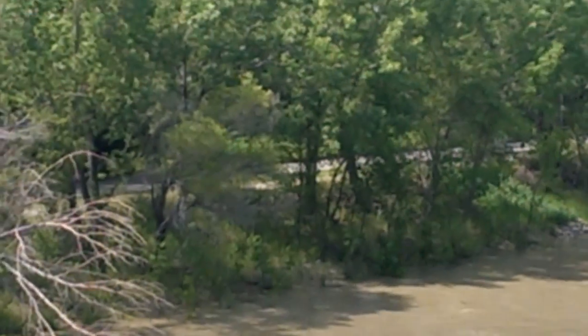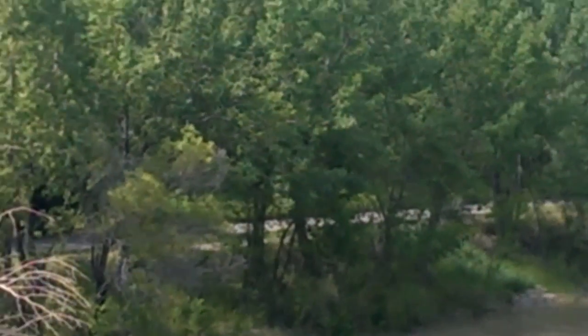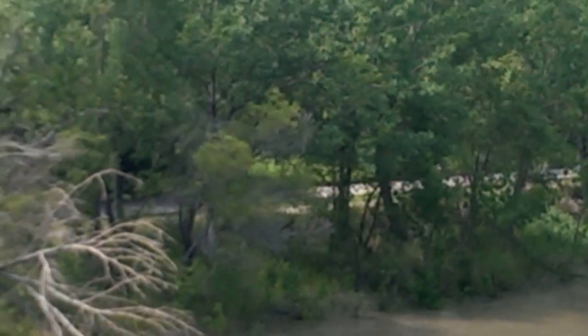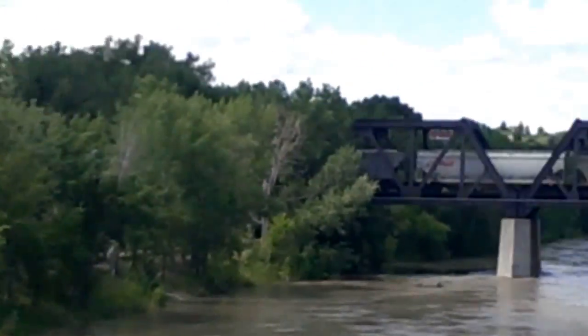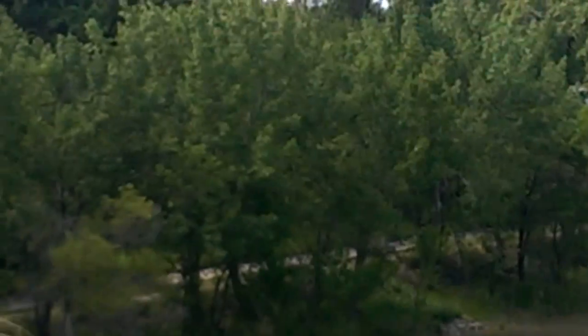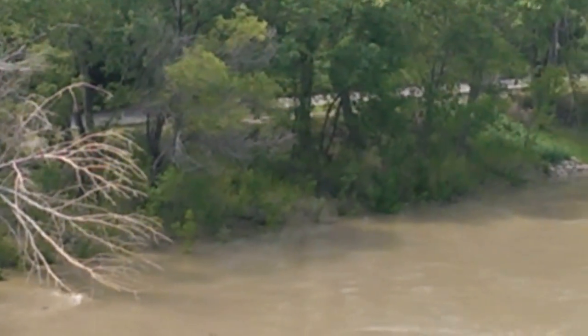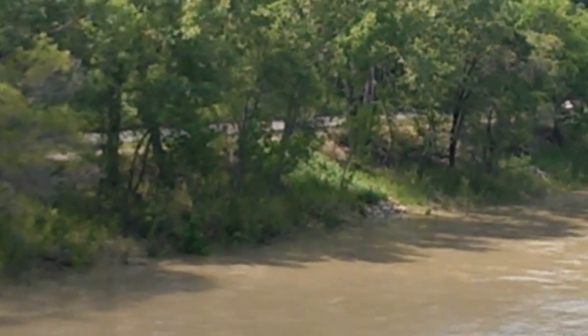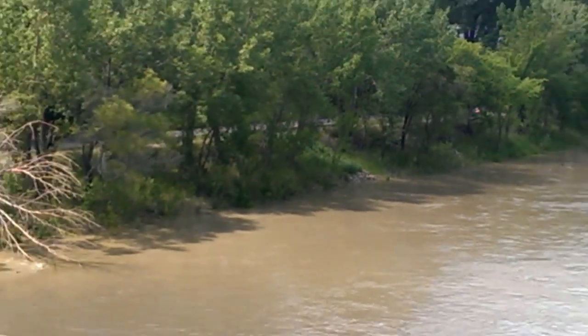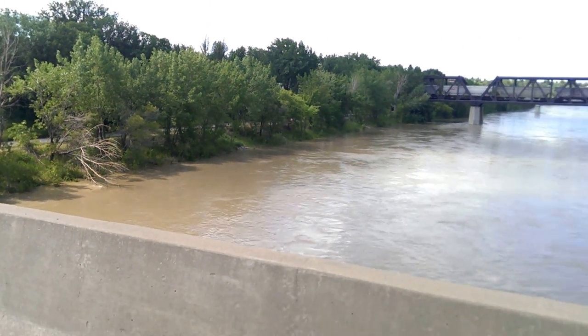Now this road that you see behind the trees has been closed. They had machines on there that were building up the berm around city hall just down the road, so they closed the road so they could keep their machines on it.